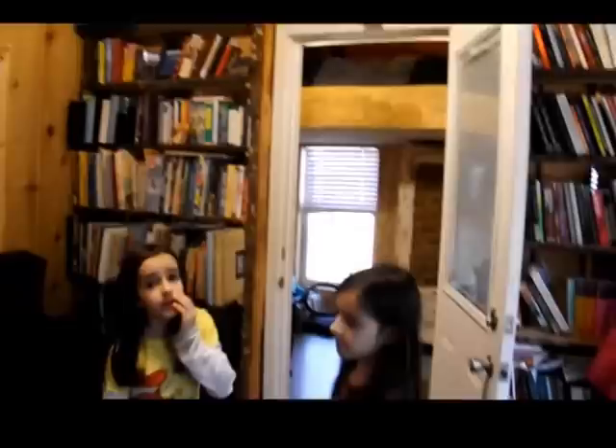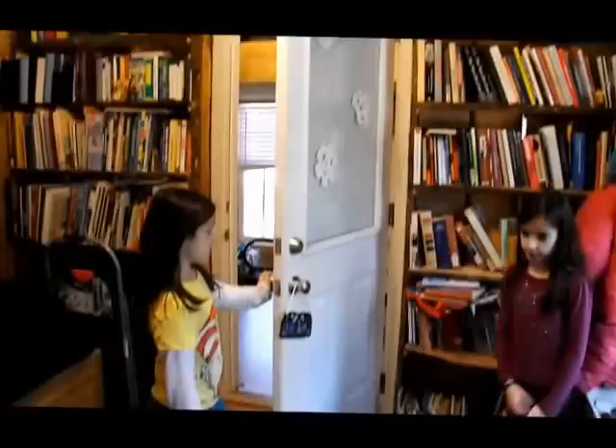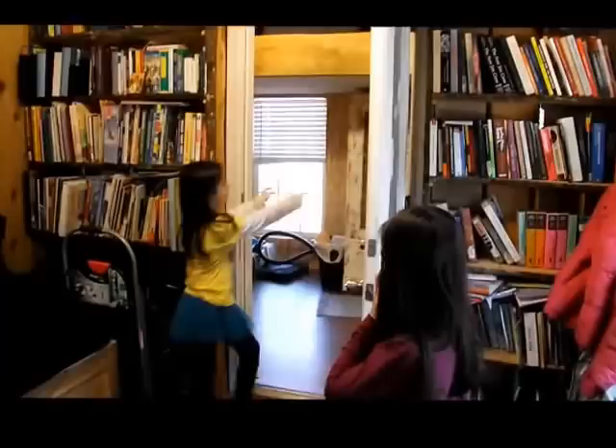Now we are going to show you the living room. We have bookcases — our mom actually built these and our dad helped a little bit. Those are our mom's books, and then these are all of our dad's books, and these are like our books, and these are all of our library books. There used to be windows, but we moved the windows to either side of their closet.